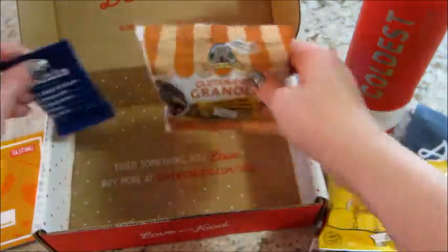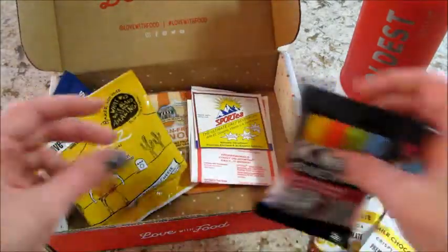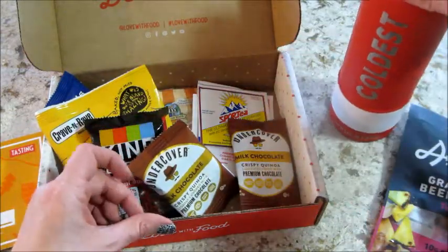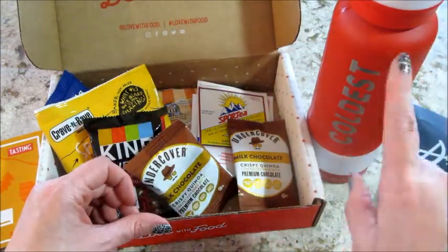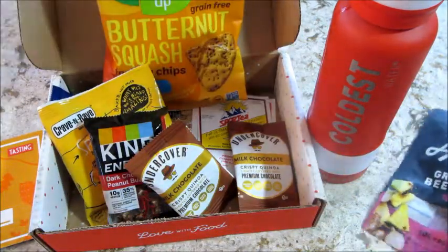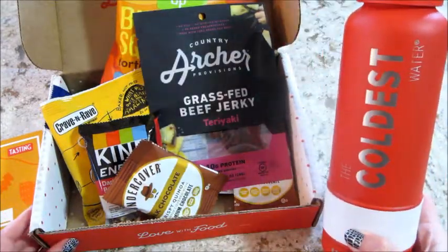So lots of little snacks this month! If you guys are interested, I've put all their information in the description box below in case you want to join. I also have two links for the Coldest water bottle — one's a giveaway link where you can earn or win one of these bottles, and the other is for their store with a discount code in case you'd like to order something. Thanks so much for watching, bye guys!